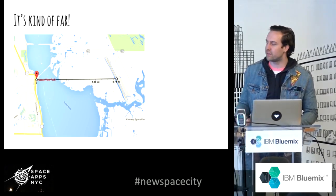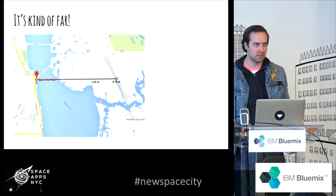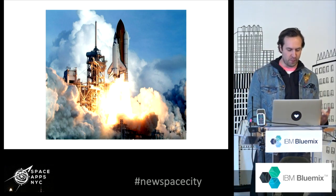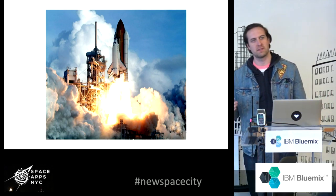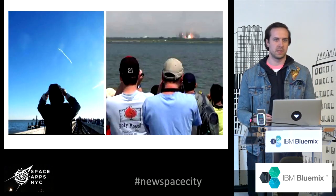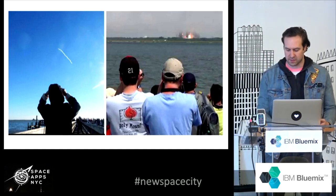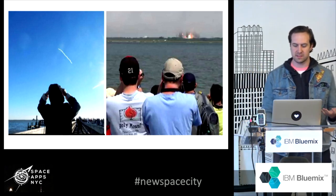It's actually kind of far. This is a measurement from something called Space View Park — guess what they do there — and this over here is one of the launch pads in Cape Canaveral. A lot of people, if you think about space launches, this is what you see, because these are the photos that NASA puts out. People get super pumped and they're like, yeah, I love science. But they love the exciting parts of science. Science is interesting and fascinating, and a lot of the interesting things happen in the minutia.